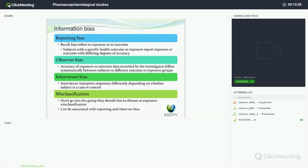Observer bias can also occur with regards to the accuracy of the exposure or outcome data recorded between subjects in different groups. For example with mesothelioma, a rare cancer, it may be difficult to diagnose histologically. But if whoever is looking at the diagnosis knows that somebody has been exposed to asbestos, they may be more likely to diagnose mesothelioma based on that background knowledge, compared to someone who has not been exposed to asbestos, creating inherent differences between the groups.